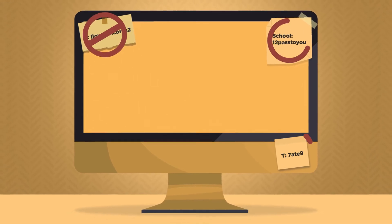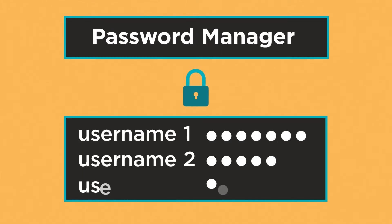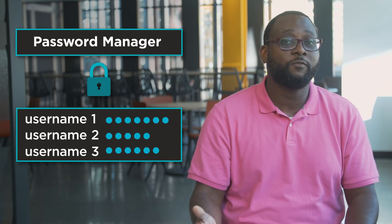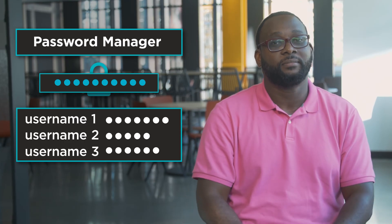Don't write down passwords where someone else could find them. Instead, sign up for a trustworthy password manager to help you maintain multiple strong passwords. It will remember usernames and passwords for you and secure them behind a master password. While we hope to see more widespread use of other, more advanced security options, such as multi-factor authentication, we still need to do our best to strengthen and protect our passwords.